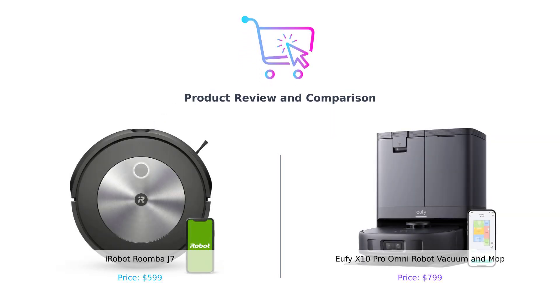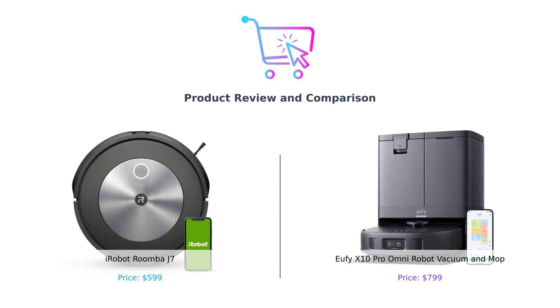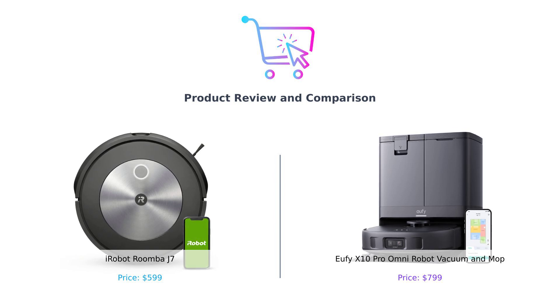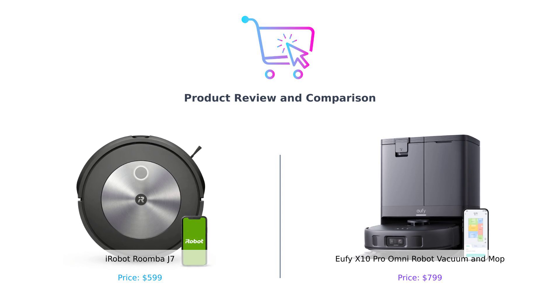Hey smart shoppers, welcome back to Bonesmart, the place where we get down and dirty with the nitty-gritty of your next big purchase. Today we're throwing down two heavyweight contenders in the ring of robotic vacuums: the iRobot Roomba J7, aka Roomba J7, and the Eufy X10 Pro Omni, which we'll call X10 Pro. It's the battle of the bots, and only one can sweep away the competition. Literally.